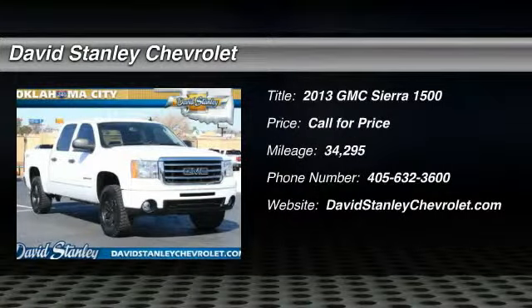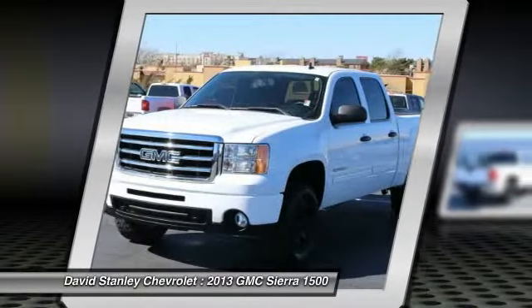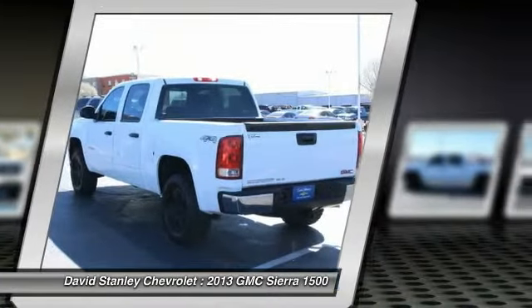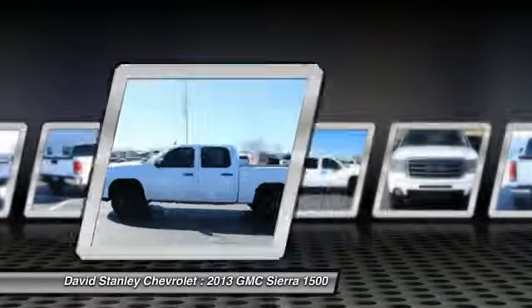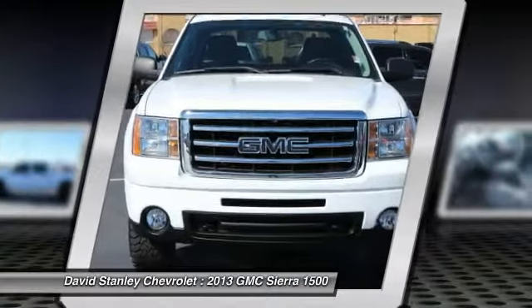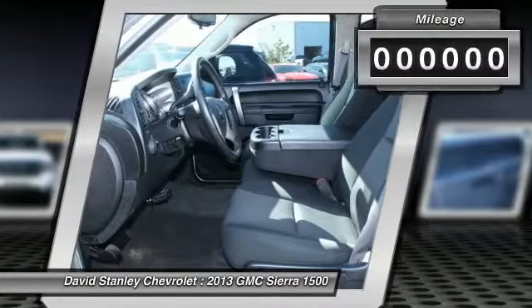The 2013 Sierra 1500 offers a 5-star frontal and side crash test rating, and a combination of mechanics and aerodynamics that give it better conventional V8 fuel economy than any competitor. The Sierra 1500 now comes standard with a Vortec 6.2-liter and 5.3-liter V8 engine and an electronically controlled 6-speed automatic transmission that combines high-max hauling capability with precise control.